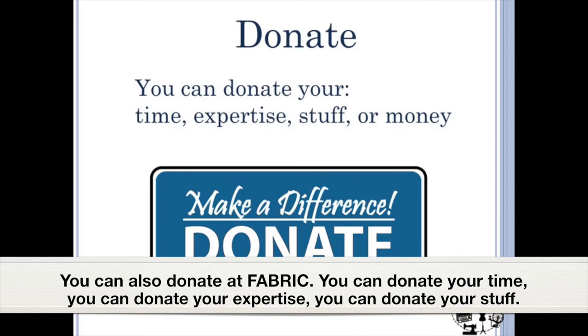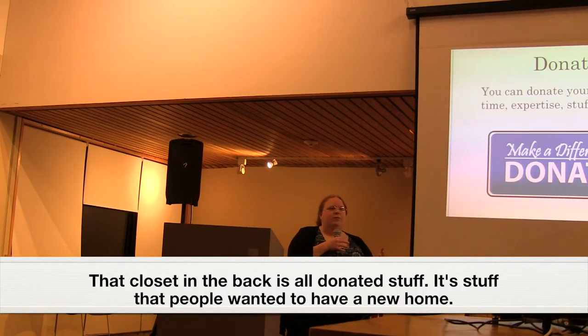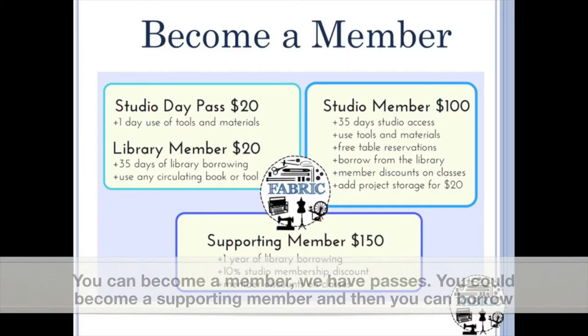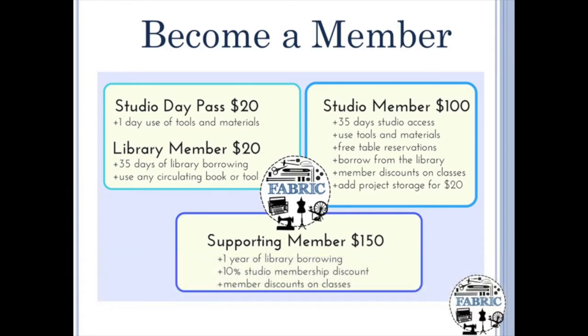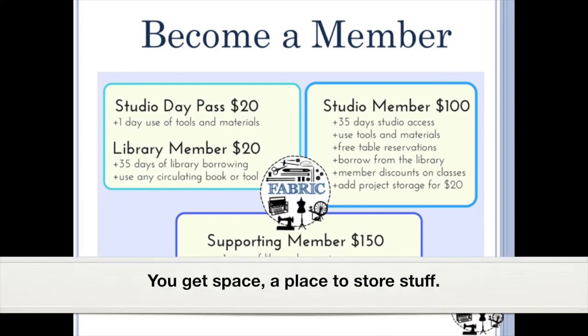You can also donate fabrics — your time, your expertise, your stuff. That closet in the back is all donated stuff, things people wanted to find a new home for. You can become a member: we have passes, you can become a supporting member and borrow anything from the library for the whole year, or you can become a studio member where you use the space as an actual studio, get space, and store your stuff.